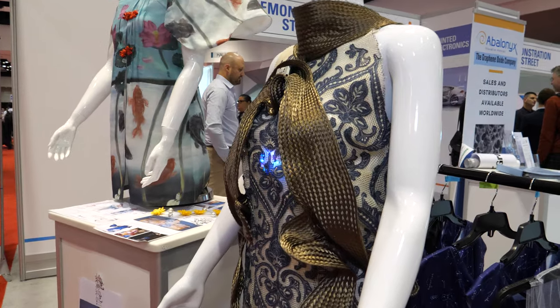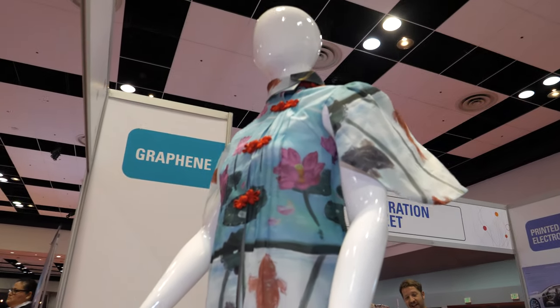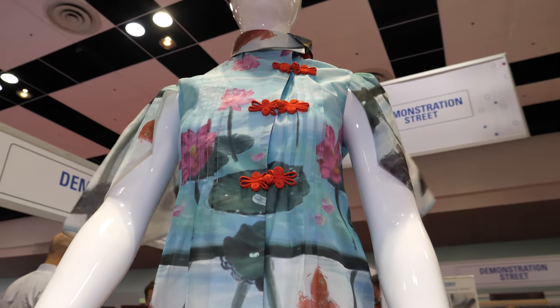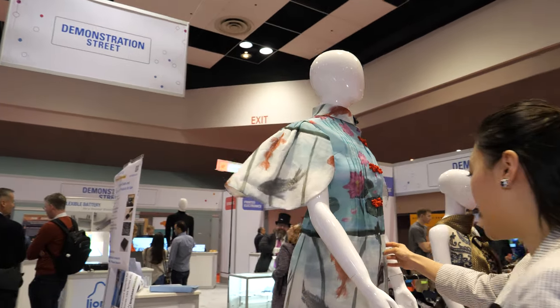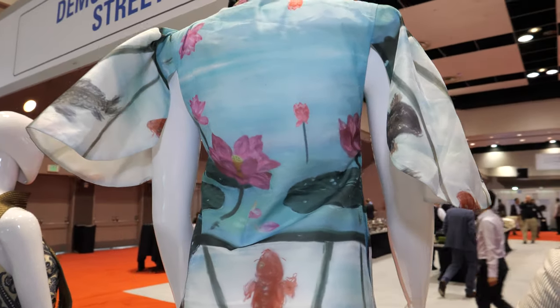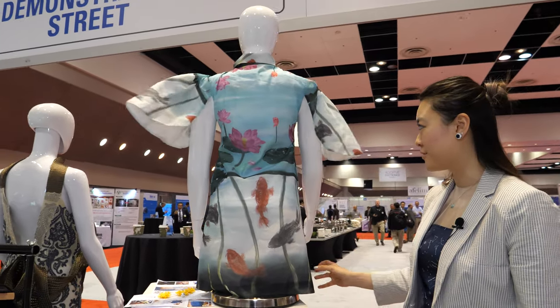This dress uses servos and microcontrollers to make the wings move. All of these designs are my own paintings on the fabrics. I'm wearing one — this is my painting of a lotus pond with fish and flowers.